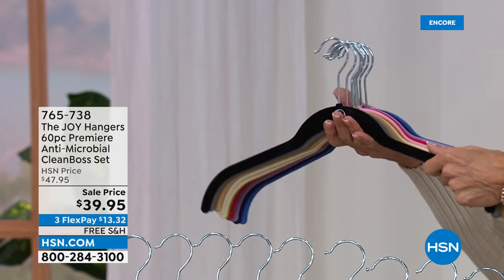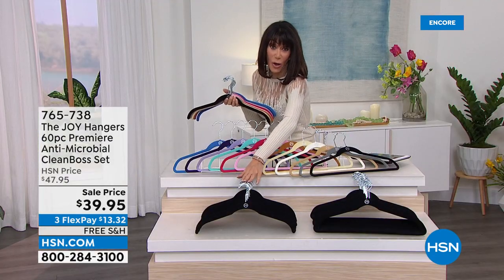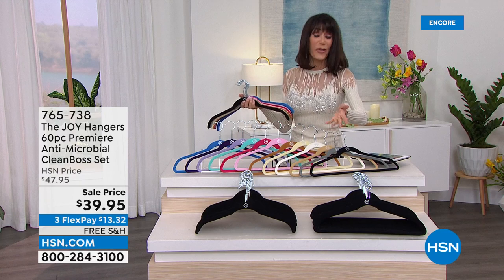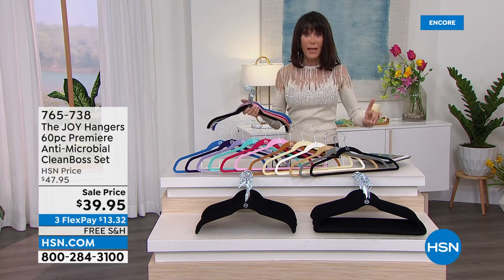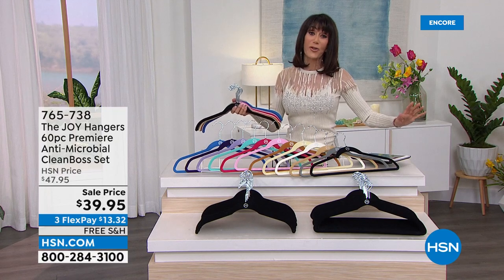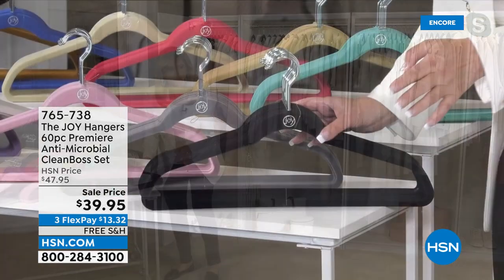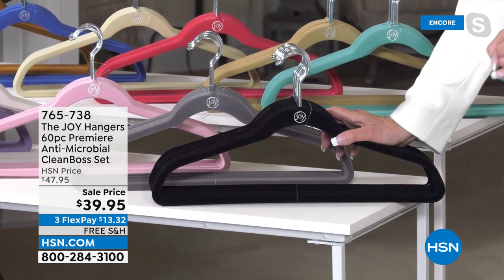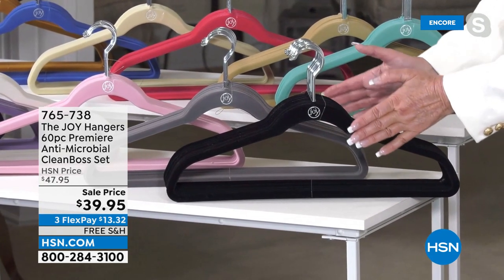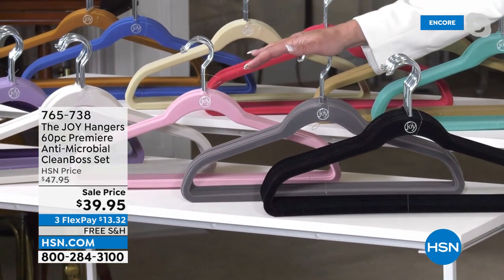You get 60 hangers — 30 shirt hangers and 30 pant-suit hangers. Free shipping and handling, and it's on flex pay so you can start with $13.32 on any credit card. It basically doubles or triples the space you have in your closet. You're not going to find clothes laying on the floor anymore. There is nothing more miraculous than this hanger. We have a very limited amount, so be fast. Black is the number one selling color — you can put a white washable sweater on it and it will never bleed.